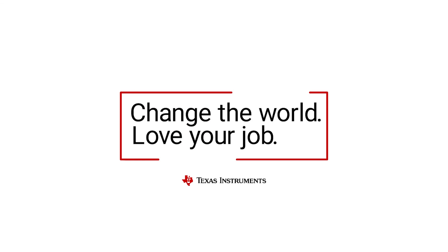As an FAE, I enable innovation. I am proud to be an FAE and I am proud to be a TI-er. Come join us and help us change the world while loving your job.